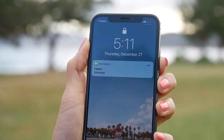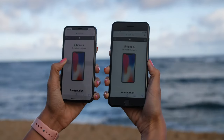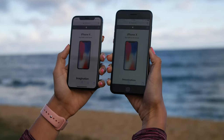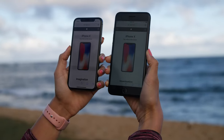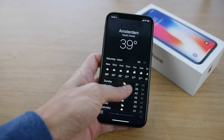I thought it was way too small, and coming from a plus sized phone it felt cramped and narrow. I needed a few days to adjust to the size difference. After using it for a while, not having a home button became my favorite part of this new phone.